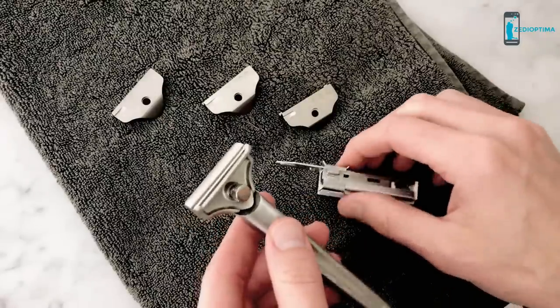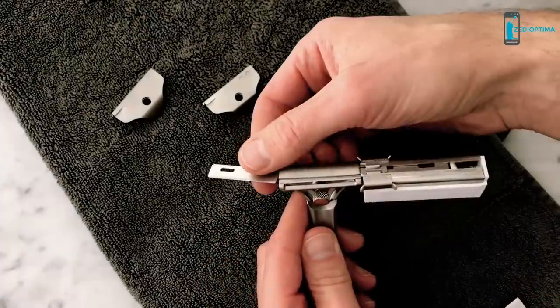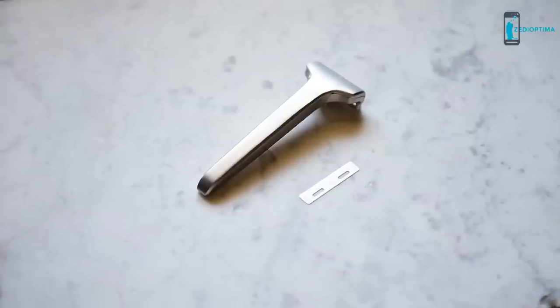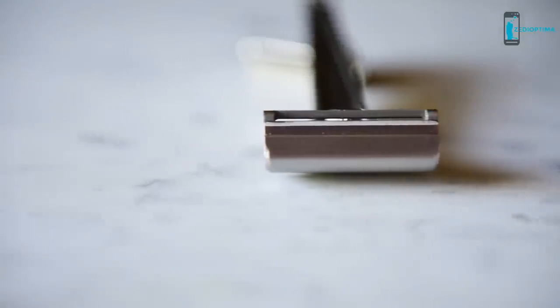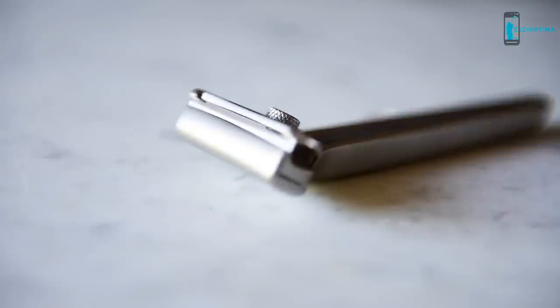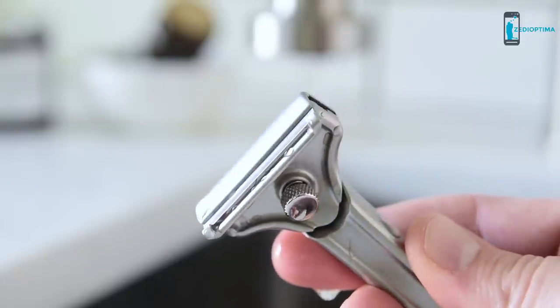Every razor comes with the classic setting and the extra two settings can be added on to your pledge. Every handle ships with a six month supply of stainless steel single-edge blades, commonly known as injector blades. They've been in production for over 90 years and can be easily purchased online. They're twice as thick as standard razor blades, which means they last twice as long and shave twice as great.